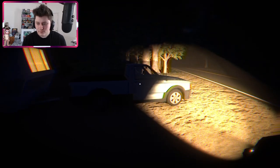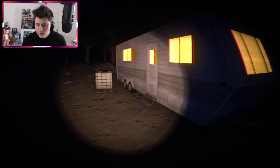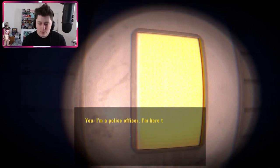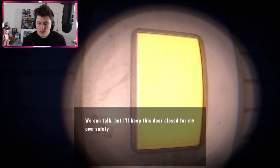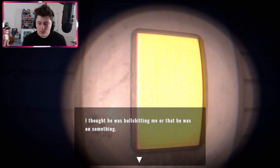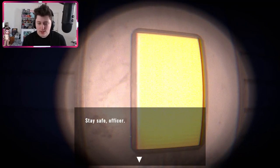Nothing out of the ordinary on the other car. I knock on the camper door. A voice says they'll keep the door closed for safety. They tell me there was a homeless guy last night who came to their tent wanting change. He mentioned hearing screams coming from the woods. They thought he was making it up. If I want to talk to him, follow the road eastward. I thank them and head out.